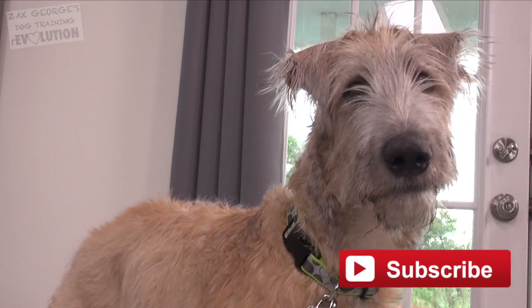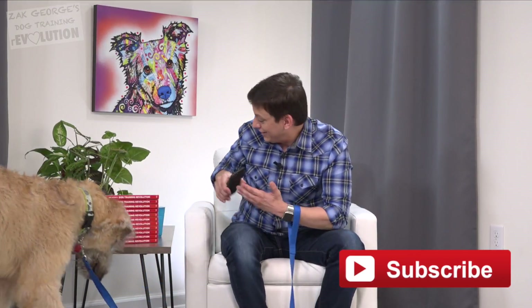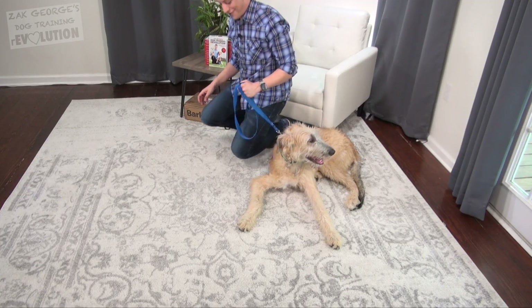Click thumbs up for Satchmo. Also make sure you're subscribed to my channel and pick up a copy of my book, Dog Training Revolution, so that you have all the information you need at your fingertips to raise the perfect dog.